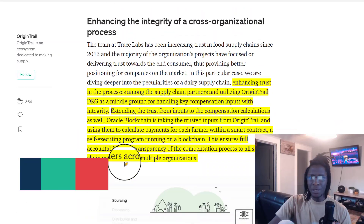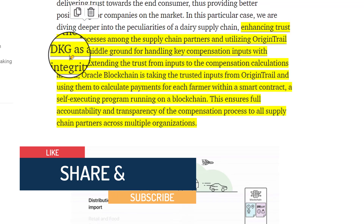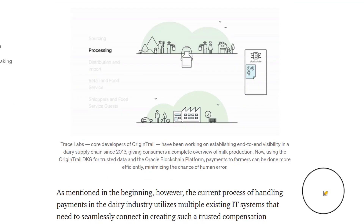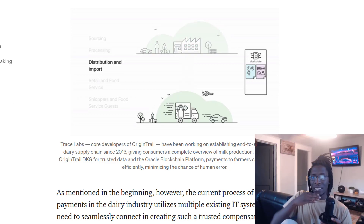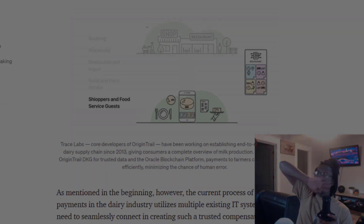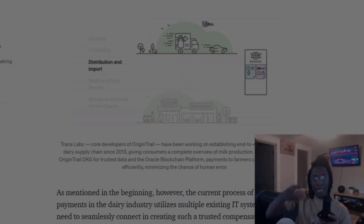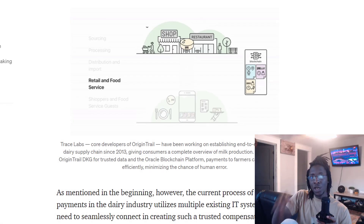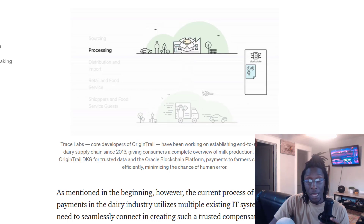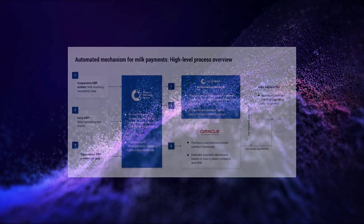Enhancing trust in the process among supply chain partners — OriginTrail utilizes the DKG as a middle ground for handling key compensation inputs with integrity. What's happening is OriginTrail is basically sitting between enterprises, businesses, industry, and farmers, facilitating these payments to farmers, leveraging the OriginTrail decentralized network combined with the Oracle Hyperledger Fabric. Think about the scale of this. Let's break this down from the perspective of this image.